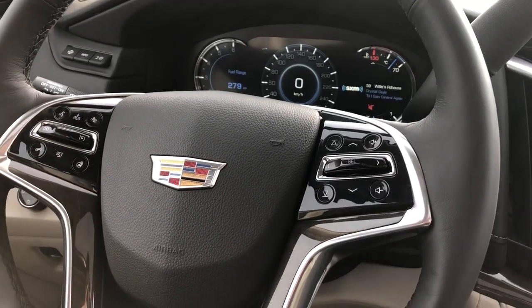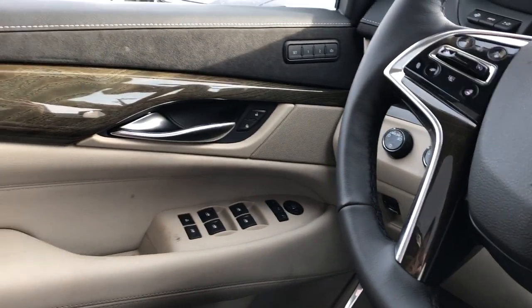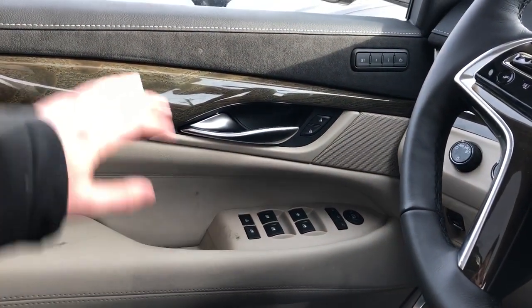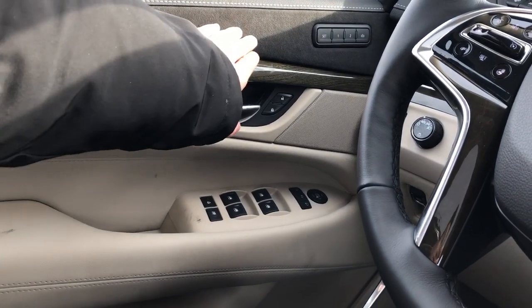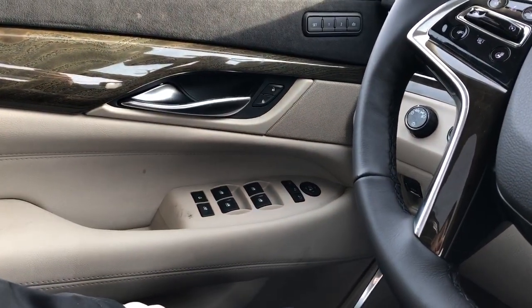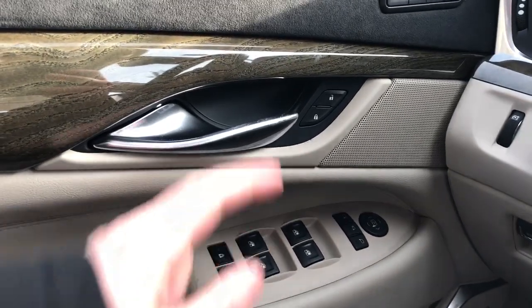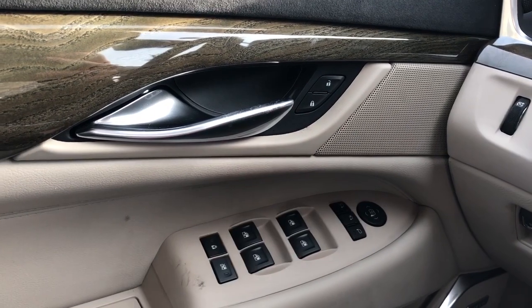Now on to the interior of the Escalade, we'll take a look at a few of the driver side features. Starting off with our door card, we can see our black leather as well as our platinum leather. Then we have our black suede and our wooden paneling. Just up here we have our memory seat option. Zooming in a little bit, we'll see our chrome door handle.